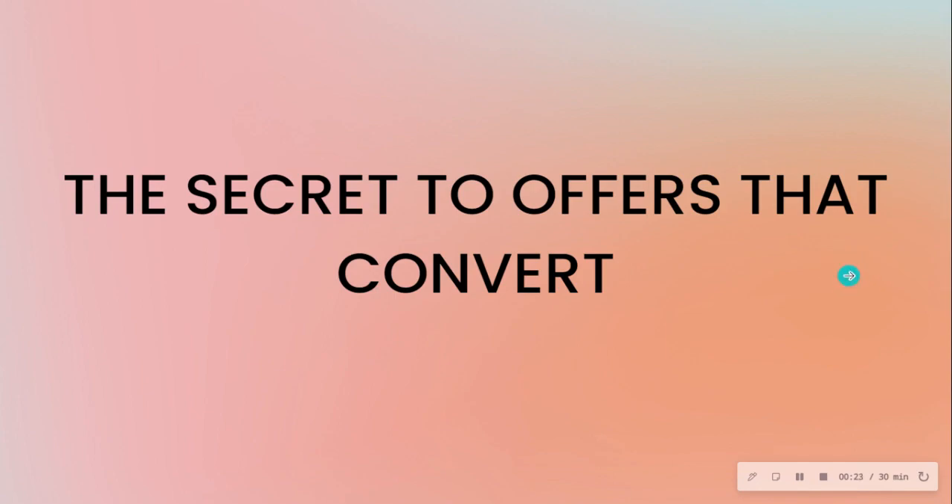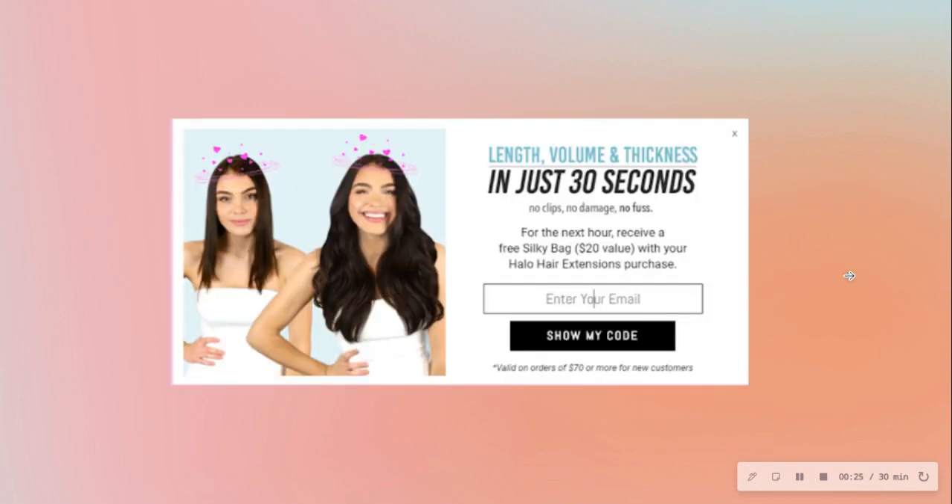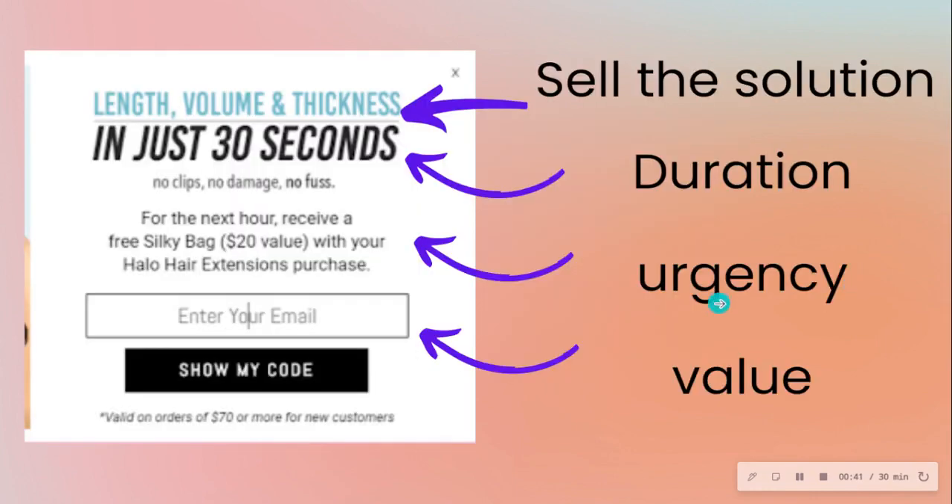Here is a pop-up made by Zala that converted really, really well. There is a pattern, a formula for it. First, at the front of the pop-up, they're selling the solution — length, volume, and thickness in just 30 seconds. Then they give more benefits: no clips, no damage, no fuss.